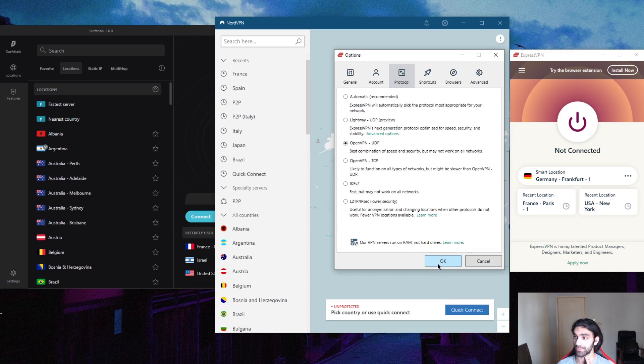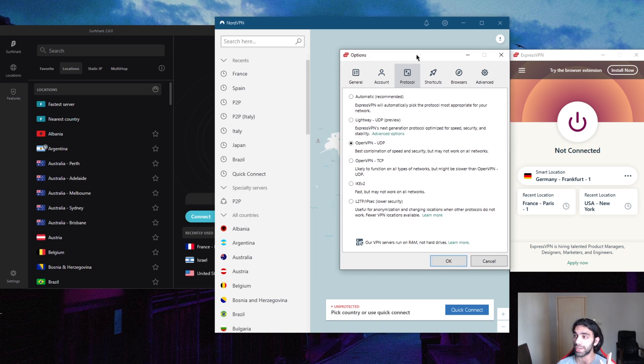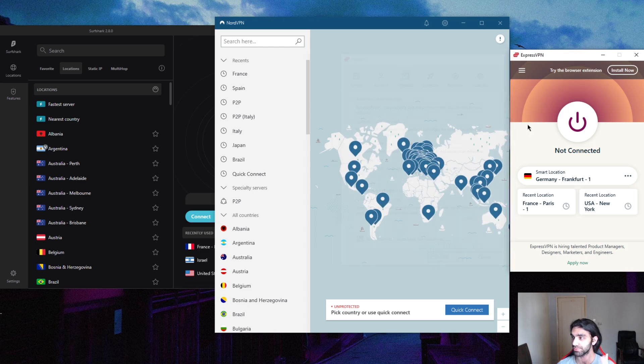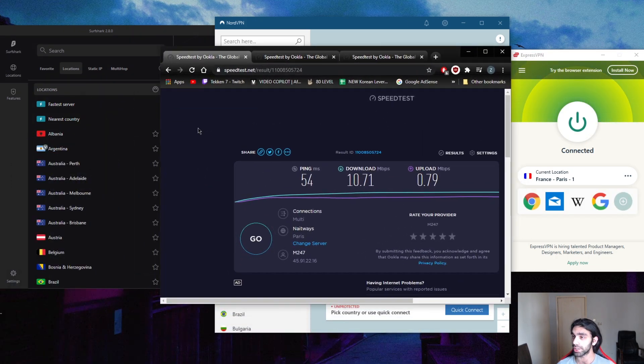When it comes to protocols, I'm using OpenVPN because Lightway, while quick, is not actually as fast as OpenVPN — at least not yet. ExpressVPN's Lightway is a WireGuard-based protocol, and it's not as impressive as Nord's or Surfshark's WireGuard protocols. I'm using OpenVPN to keep things comparable with Nord and Surfshark. Keep in mind that OpenVPN is the most secure protocol known so far.